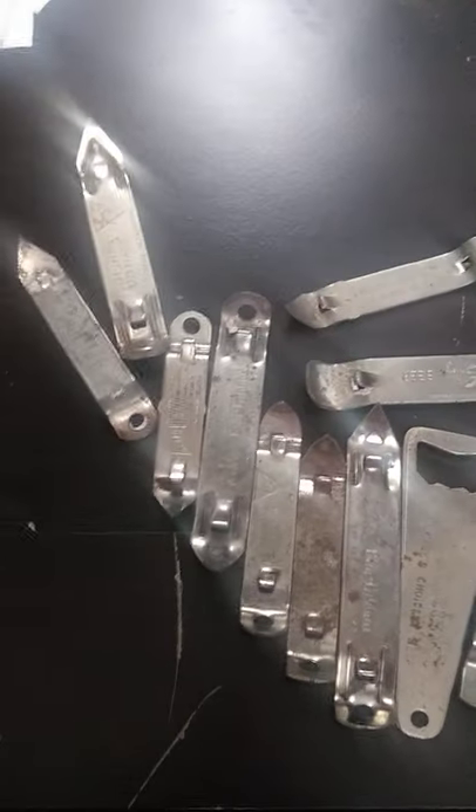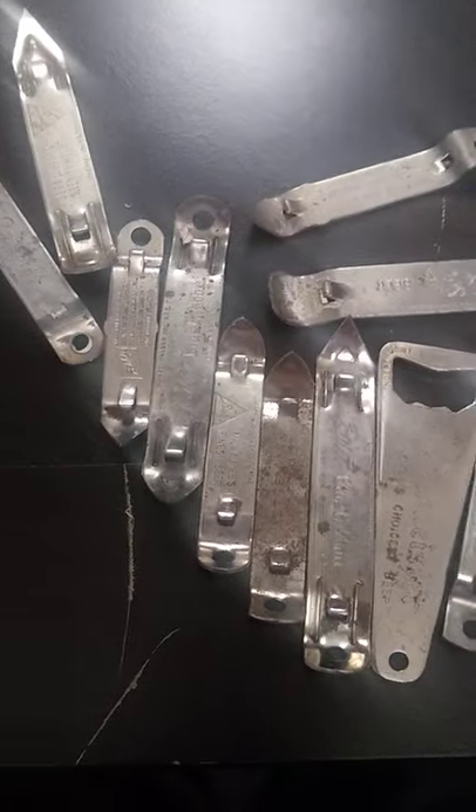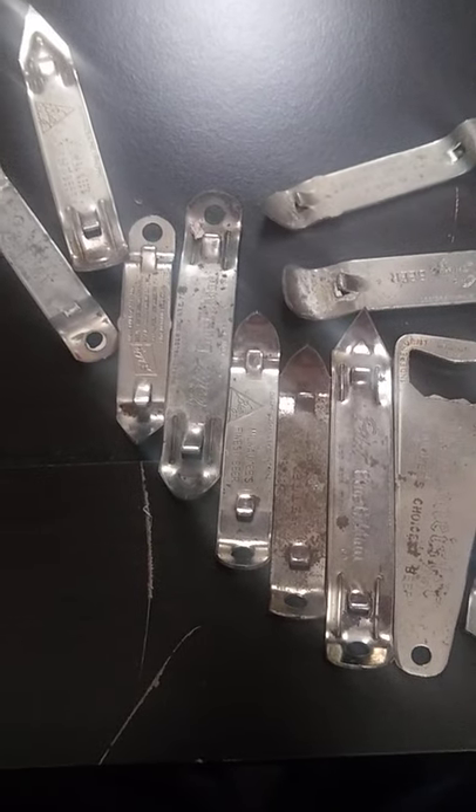I'm going to do a little short video here on bottle openers, a popular item to collect, kind of easy and inexpensive, and it brings back the golden age of beer.